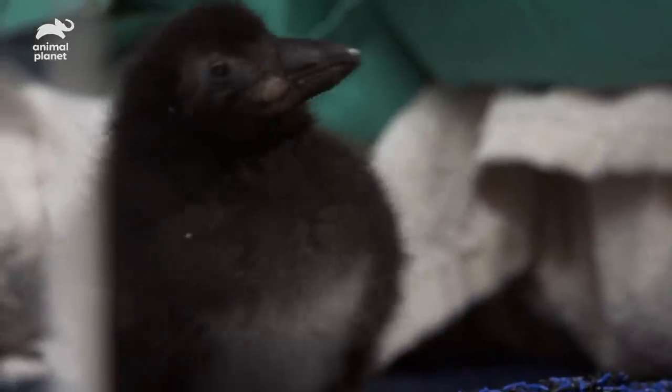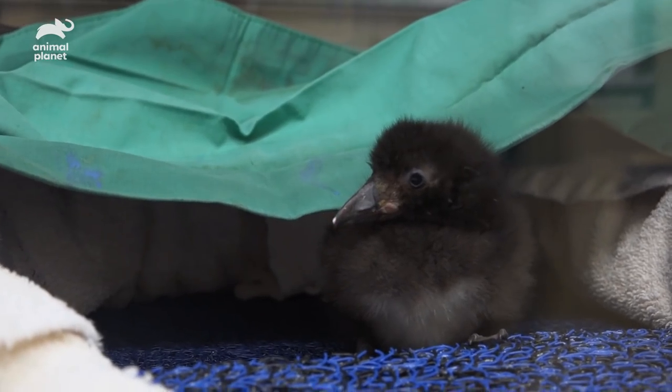Right now the puffin chick has down feathers — those keep it nice and warm. In about four weeks they'll start to molt into the adult feathers, which are their waterproofing feathers. We would actually start offering it pool time so that it can get used to swimming and eventually go on to exhibit with all the others.